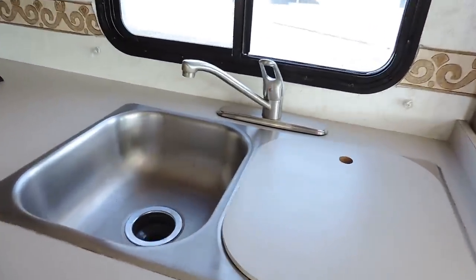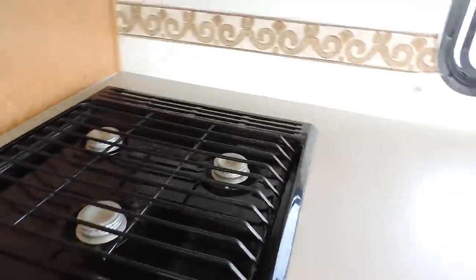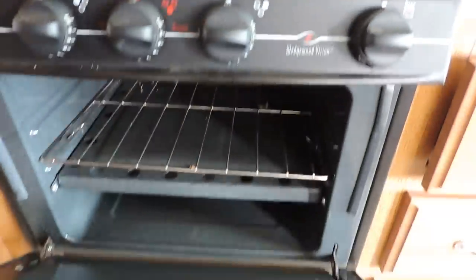In the kitchen there's a double sink, a three-burner Atwood stove and oven, a Samsung microwave, and a Norcold refrigerator and freezer.